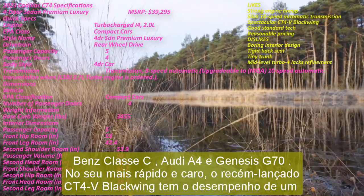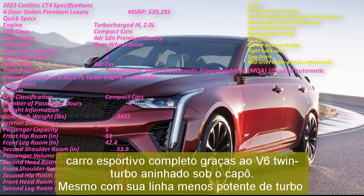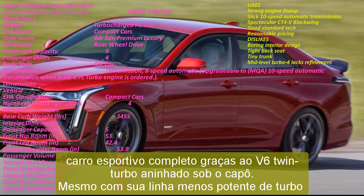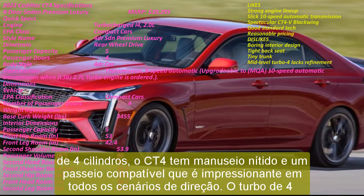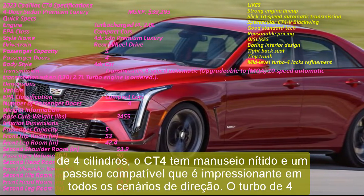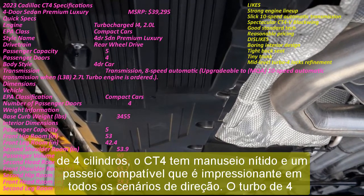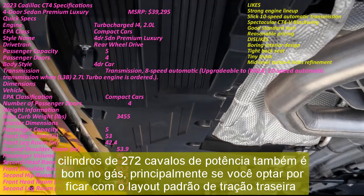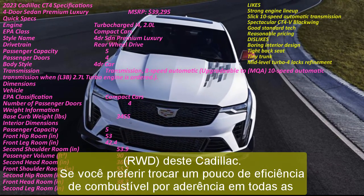At its fastest and most expensive, the newly introduced CT4-V Blackwing has the performance of an outright sports car thanks to the twin-turbo V6 nestled under its hood. Even with its less powerful lineup of turbo four-cylinders, the CT4 has crisp handling and a compliant ride that's impressive in all driving scenarios. The base 272-horsepower turbo four-cylinder is also good on gas, particularly if you choose to stick with Cadillac's standard rear-wheel drive (RWD) layout.